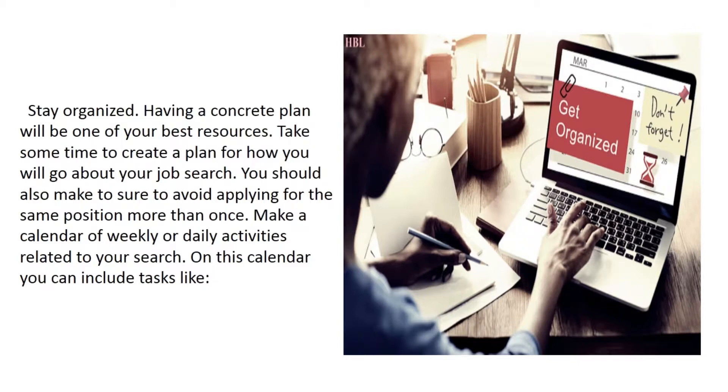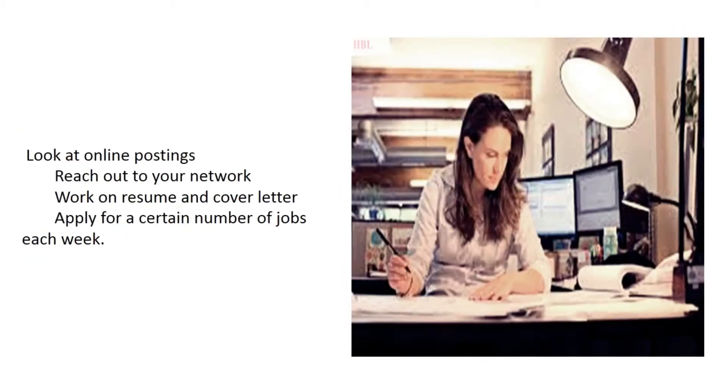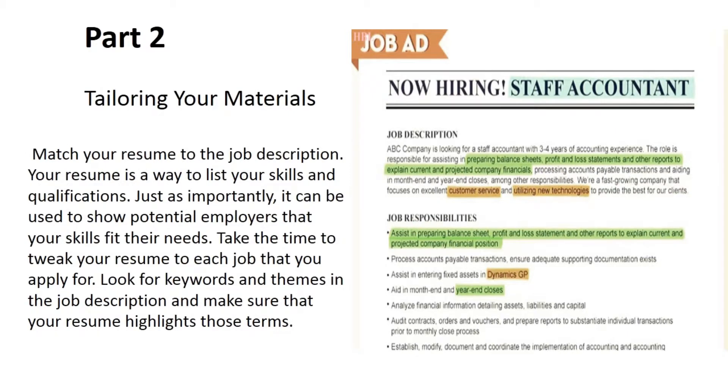Stay organized. Having a concrete plan will be one of your best resources. Take some time to create a plan for how you will go about your job search, and make sure to avoid applying for the same position more than once. Make a calendar of weekly or daily activities related to your search. On this calendar you can include tasks like: look at online postings, reach out to your network, work on your resume and cover letter, and apply for a certain number of jobs each week.